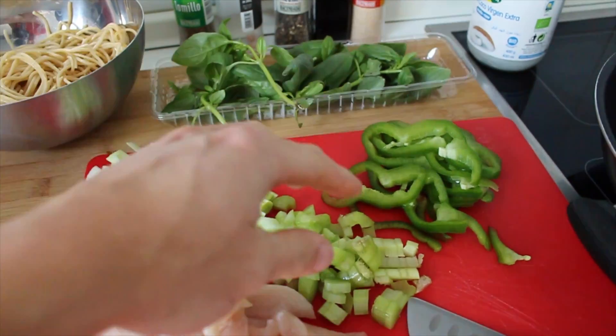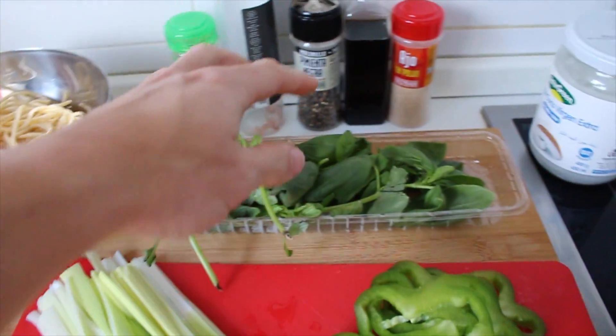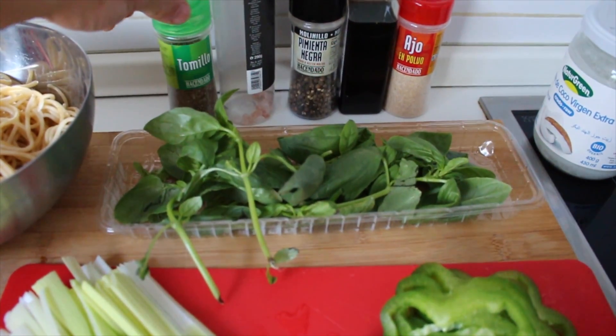Look at me, we're going to make spaghetti with pollo and a little bit of vegetables. We have: pollo, puerro, albahaca, apio, pimiento verde, los spaghetti integrales que previamente hemos cocido. Después utilizaremos albahaca muy picada, aceite de coco, ajo en polvo, soja, pimienta, sal y un poco de tomillo.